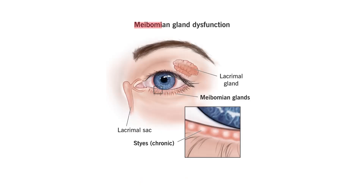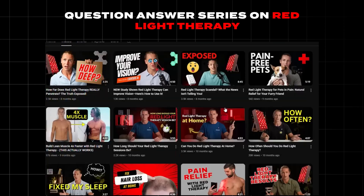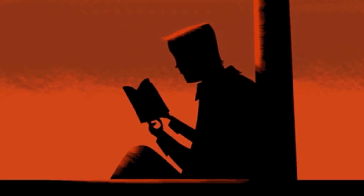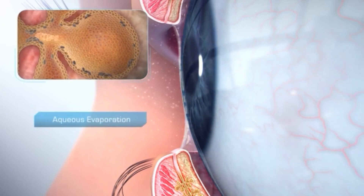Can red light therapy help with meibomian gland dysfunction? I'm currently doing a series where we're answering people's questions on specific benefits of red light therapy. Today we're talking about meibomian gland dysfunction — this is when the secretory glands in your eyes don't produce either enough or a good quality of secretion, and then your eyes dry out. It's very common; about a third of people in the U.S. have this condition.